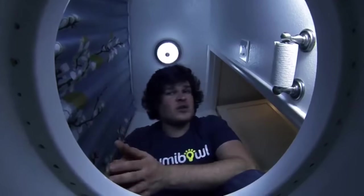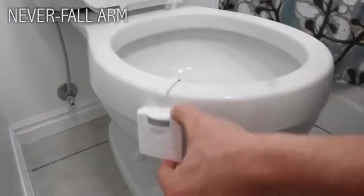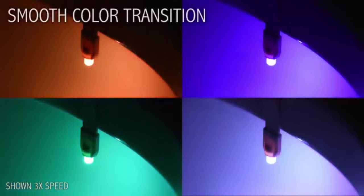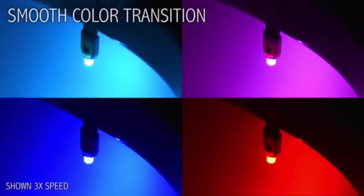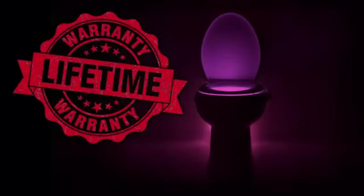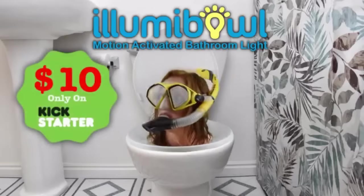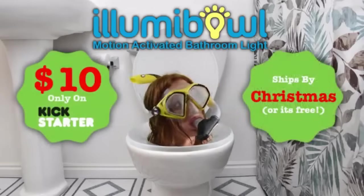Now we're back. We've taken your feedback and upgraded the Aluma Bowl in every way. We replaced the suction cups with an adjustable memory arm so it will never fall off your toilet again. We added a three-stage dimmer to let you customize the brightness. The colors now transition smoothly, giving you unlimited shades to choose from. The batteries last longer, the motion sensor is stronger, and as always, every Aluma Bowl comes with a lifetime guarantee. Since this isn't our first rodeo, we even guarantee to ship them before Christmas or they're free.